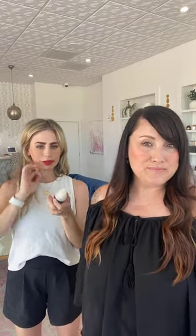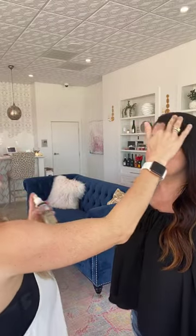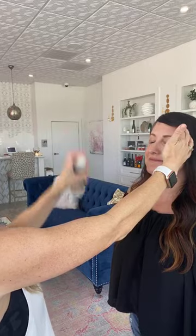I almost forgot the most important part — setting spray! Jet Setter — this is Gertie's favorite. I call it my zen spray because not only does it mattify your skin and hold your makeup in place, but it smells amazing. It's my morning ritual. More than ever, even if you're just wearing a little bit of powder and not everything I did today, a setting spray is going to be key if you have to wear that mask — it's really going to keep everything in place and fresh. Close your eyes — one, two, three!